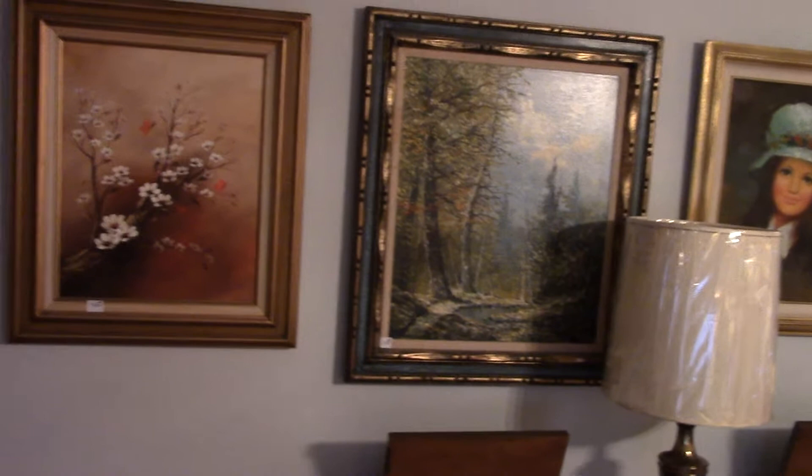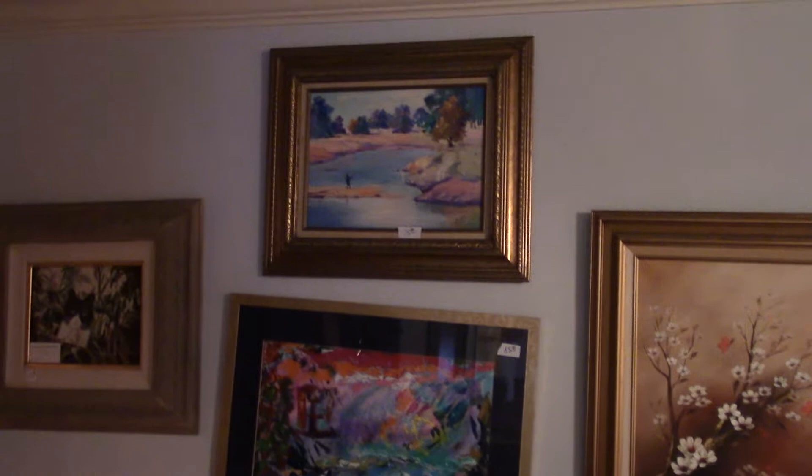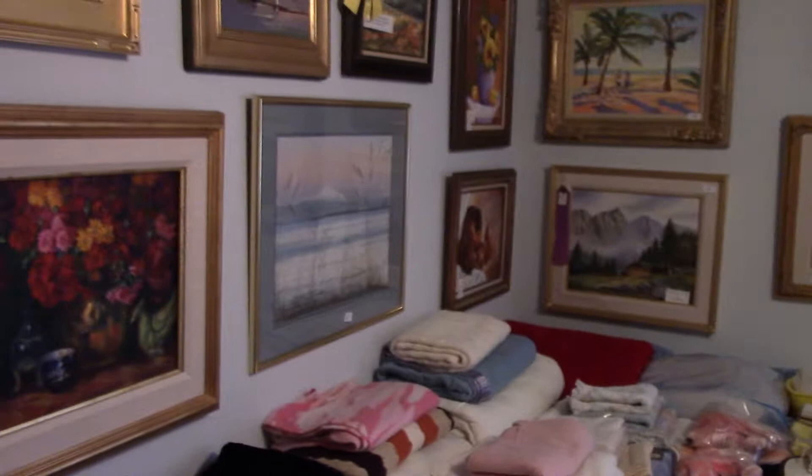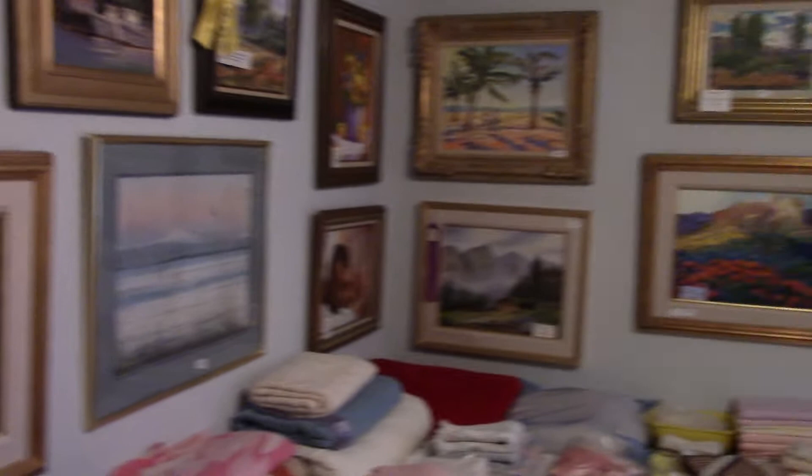Here are some of the other paintings — some are hers, some are not, but the ones that aren't hers are actually worth more than the ones she did, oddly enough. She was very prolific; there are hundreds of paintings throughout the house that she did. The tour will probably end up taking a couple of videos given the size of the house. Most of her paintings are fairly well done and she won awards on almost every one of them.